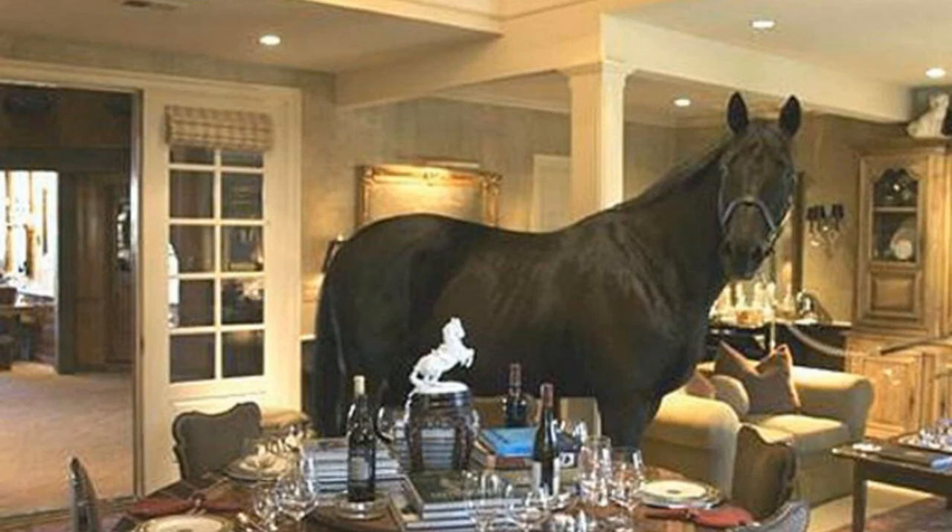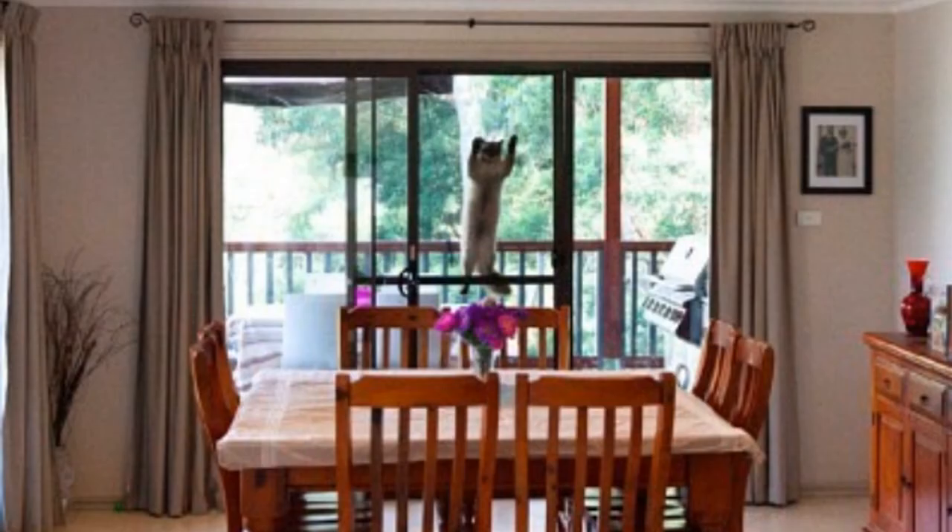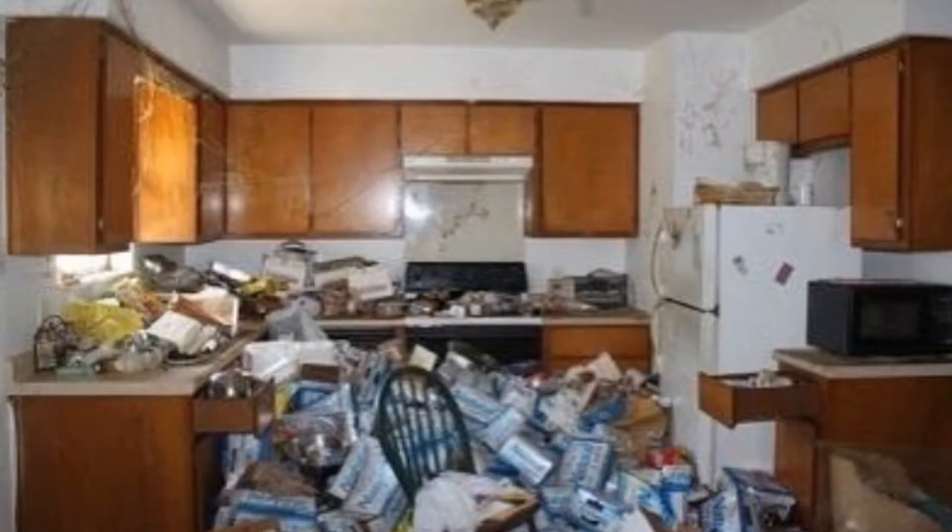Somebody obviously staged this one because the horse is attached to a leash. I'm not understanding this — are you selling the house with the horse or the horse with the house? So this one looks like a regular dining room — looks really good — but then you have Felix the Cat over here doing its best Spider-Man impersonation right in the middle of the screen, and you missed it.